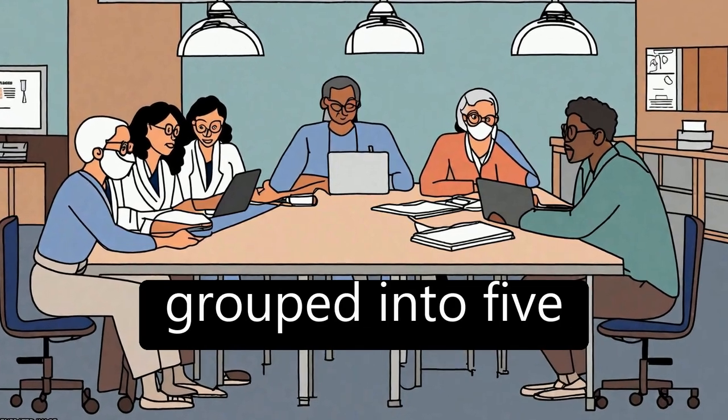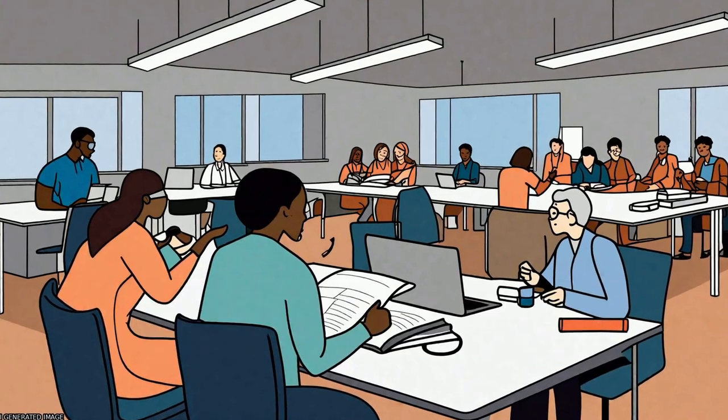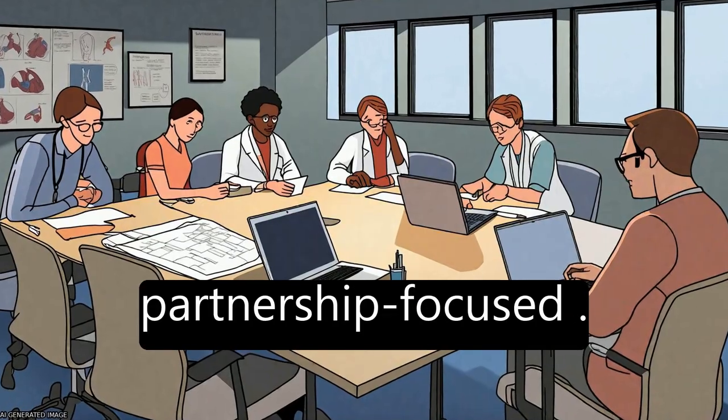These frameworks were grouped into five categories: power-focused, priority-setting, study-focused, report-focused, and partnership-focused.